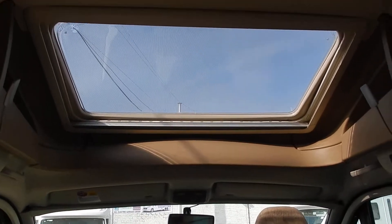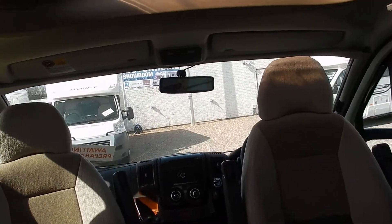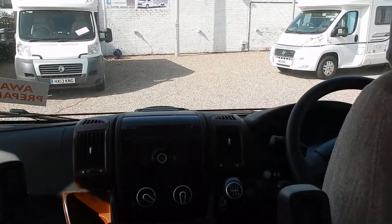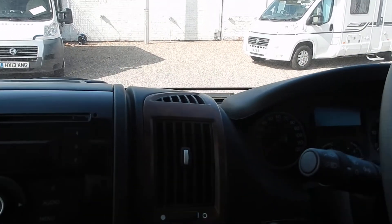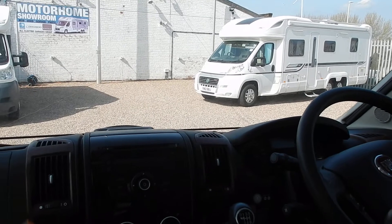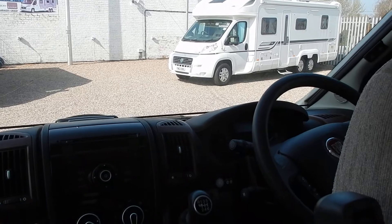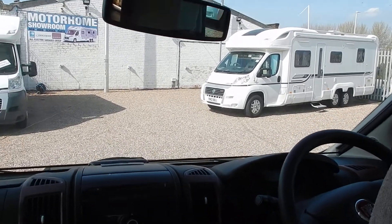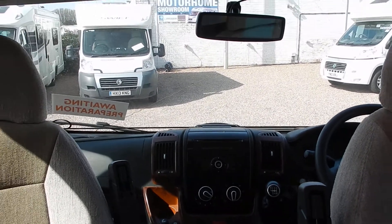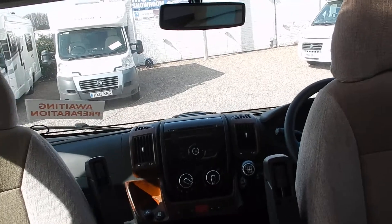In the cab area we've got a massive roof light letting in a lot of natural light. Captain's chairs that are height adjustable and swivel around. We've got nice walnut inlays in the dashboard, radio controls on the steering wheel, cruise control, Remis blinds at the front, driver and passenger airbags, and a reverse camera — everything you'd expect in a top quality motorhome.